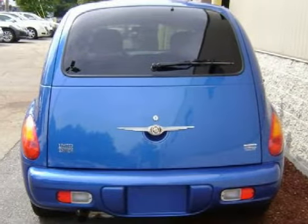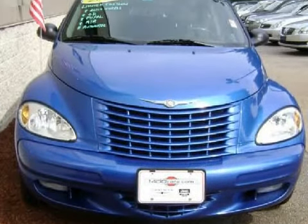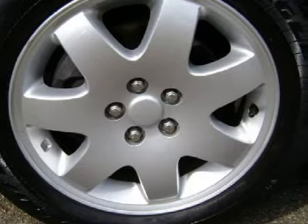It only has thirty-one thousand two hundred ninety-seven miles. Its accessories include 16-inch alloy wheels, powered side-view mirrors, and a rear window defogger and windshield wiper for your enjoyment and convenience.